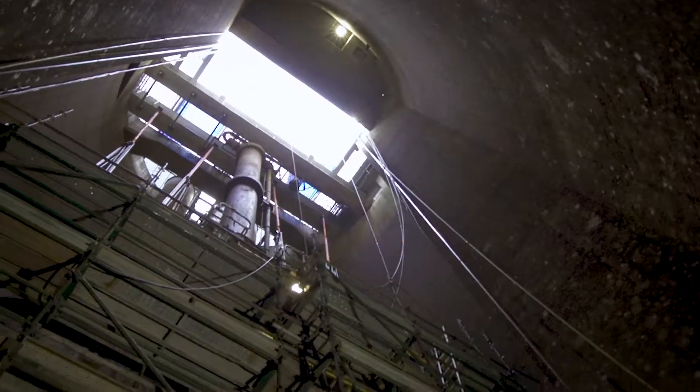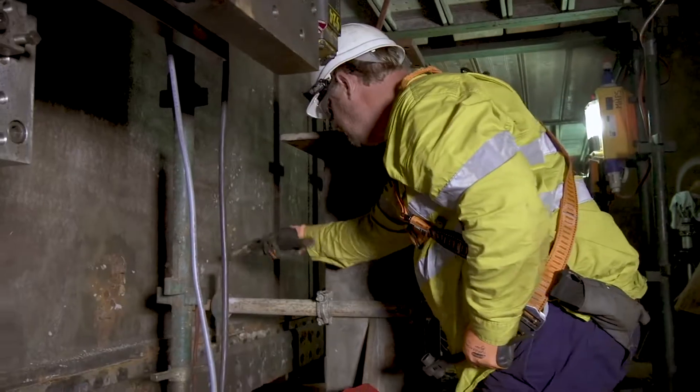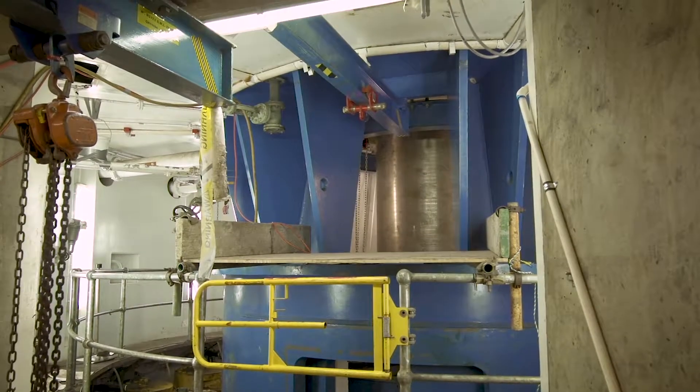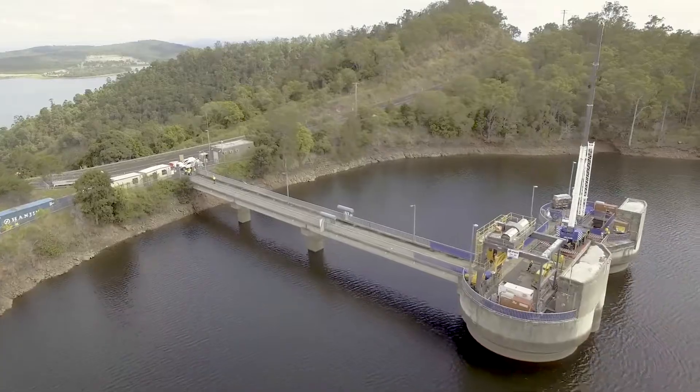Today we're doing overhaul maintenance at Split Yard Creek, which will run both units at full load for approximately 10 hours. CS Energy regularly overhauls our generating units to ensure that they're safe, reliable and efficient into the future.